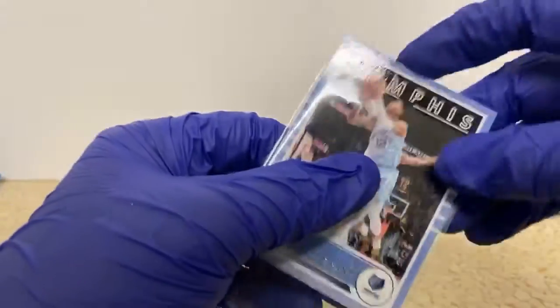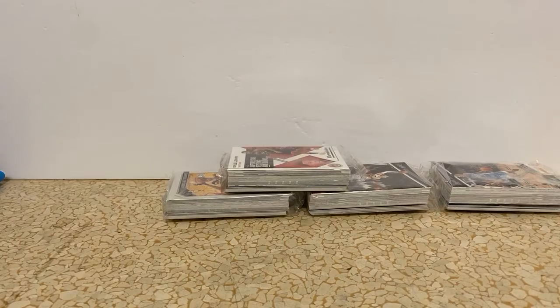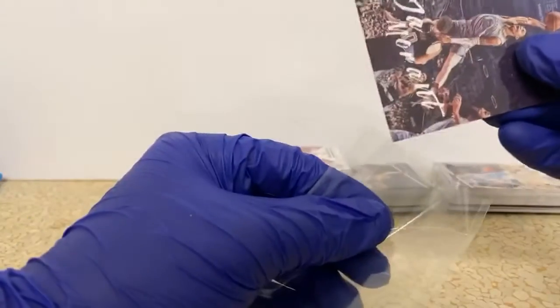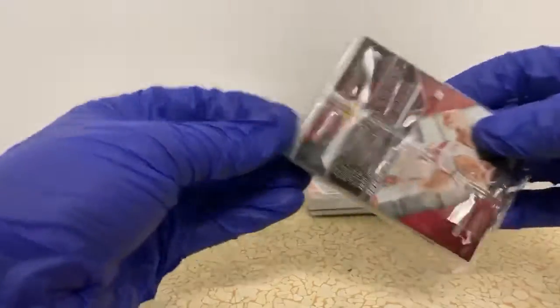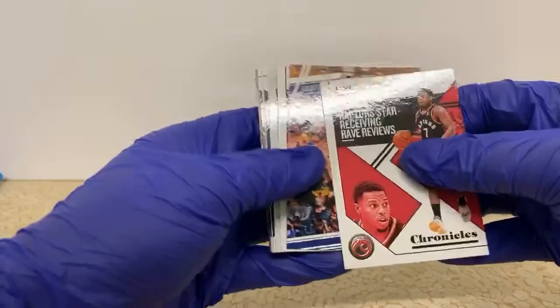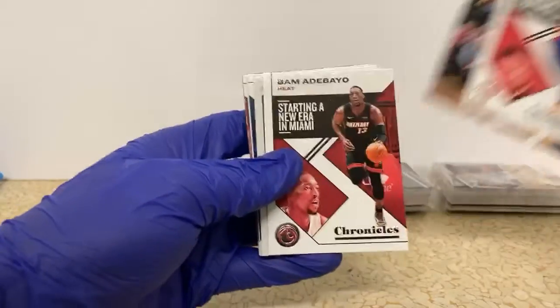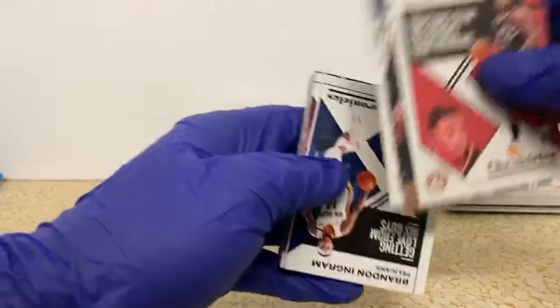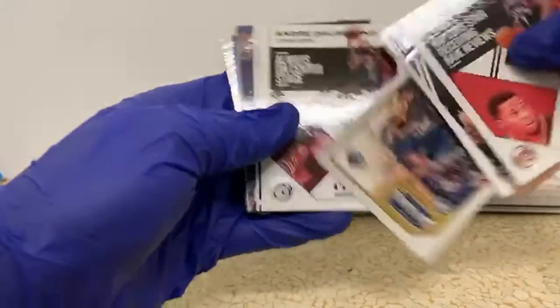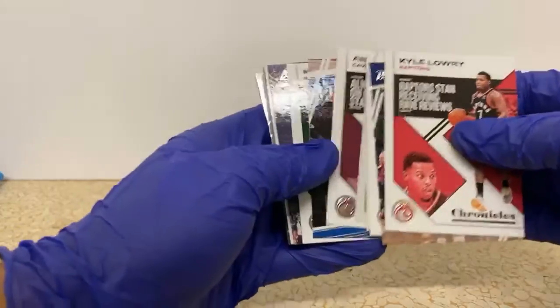I have to get some more sleeves out. The Giannis Luminance and the Dunk card. Next pack — I don't see any of those thicker ones. Kyle Lowry Chronicles for the Raptors, Steph Curry Prestige, Bam Chronicles, Kobe White Threads. This is Brandon Ingram out of Chronicles. Jackson Hayes Threads, Drummond Chronicles, RJ Barrett Prestige.